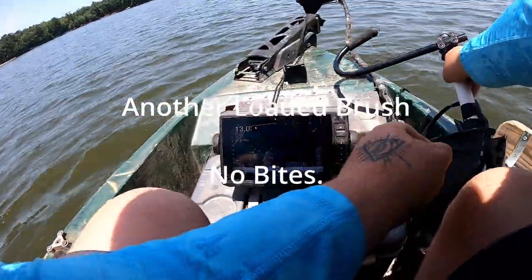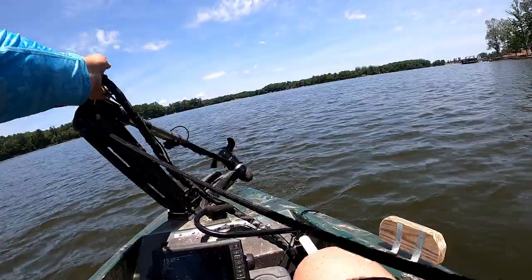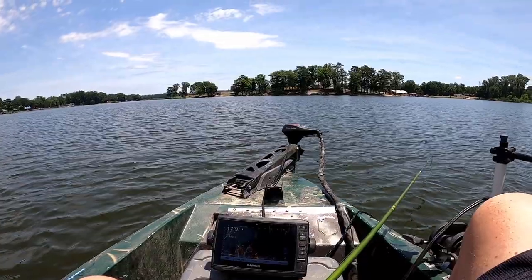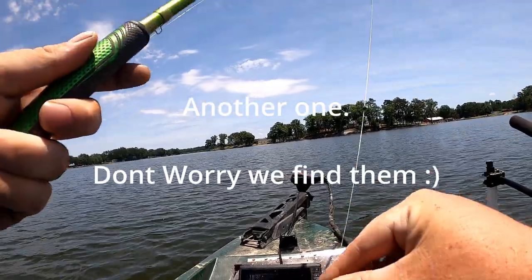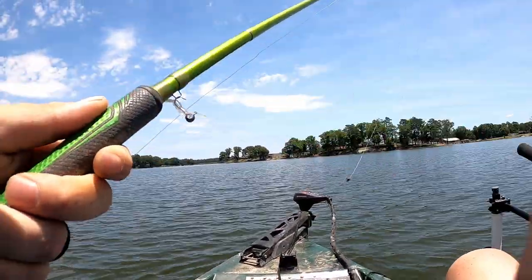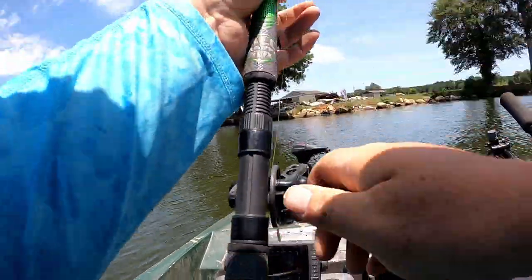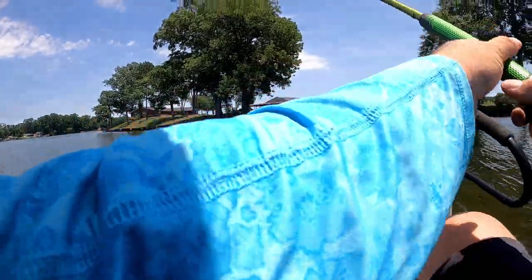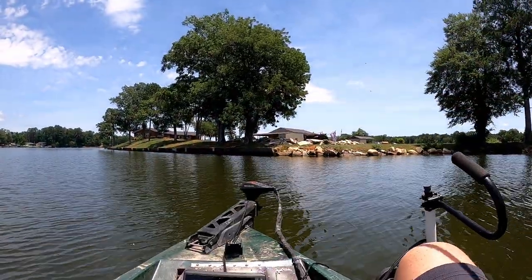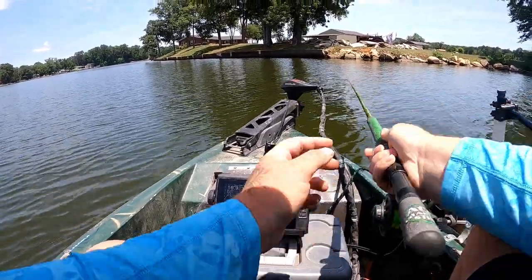I've shown y'all how to find them, but I at least want to catch one for you to warrant me fishing here. That one doesn't produce either. The struggle bus is real — now we're going to go to a brush pile y'all have seen a bunch of times and see if we can get one to bite.